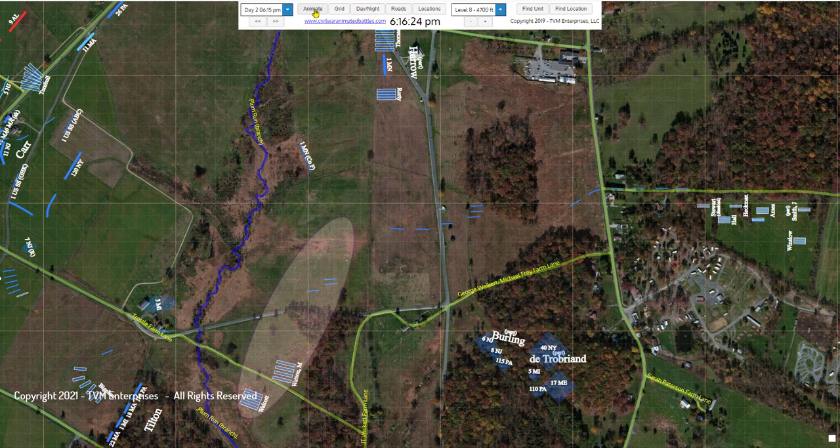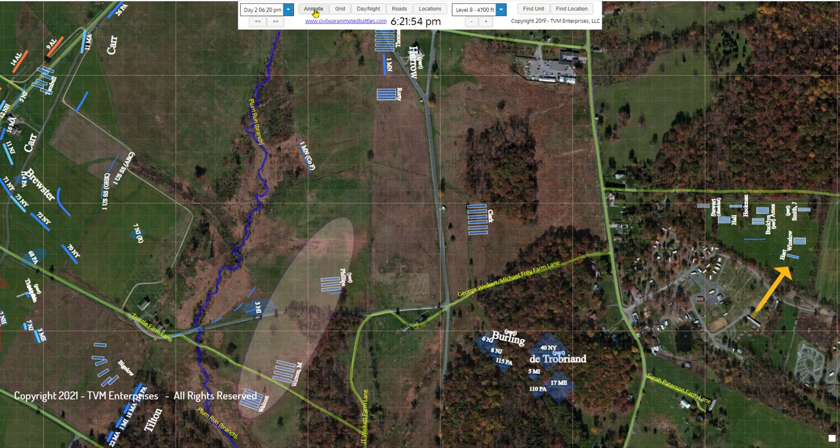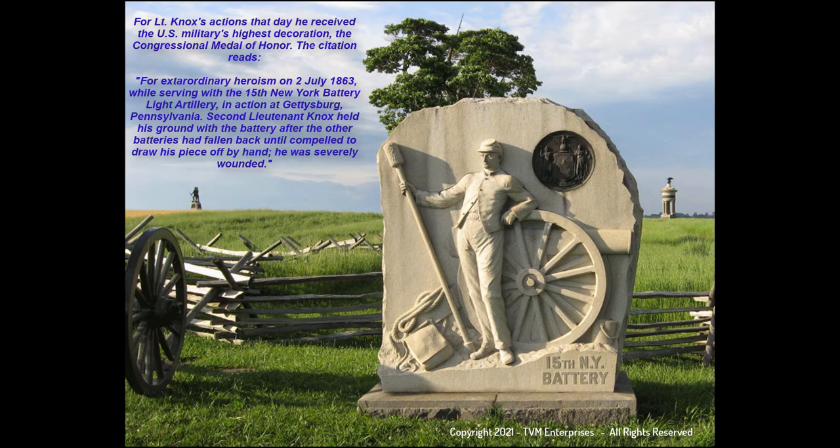They would subsequently leave the reserve park and take up a position at dawn on Day 3 in the middle of McGilvery's new line along the southern part of present-day Hancock Avenue. For Lt. Knox's actions that day, he received the U.S. military's highest decoration, the Congressional Medal of Honor.